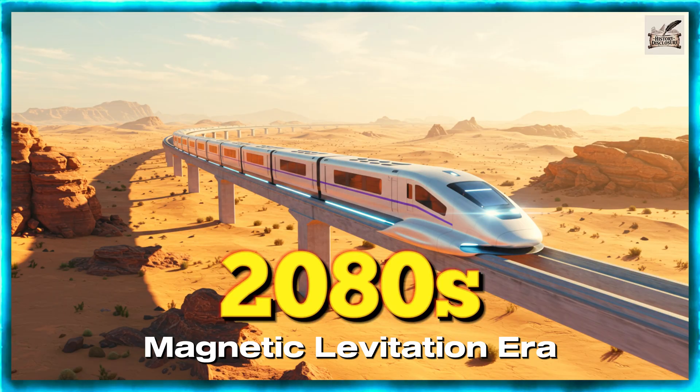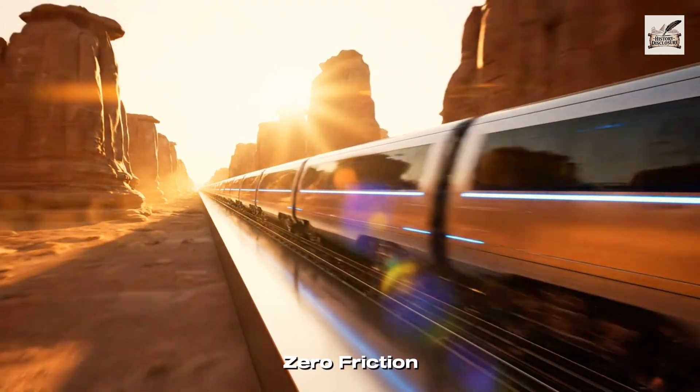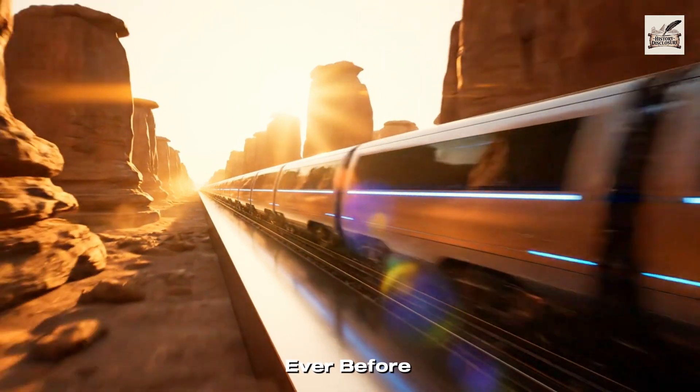2080s: Magnetic Levitation Era. By the 2080s, magnetic levitation allows near-zero friction. Freight moves faster than ever before.